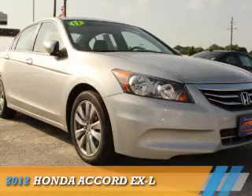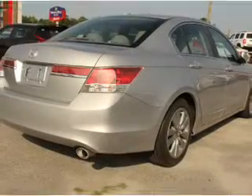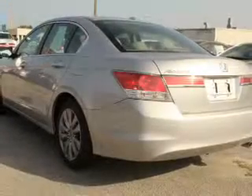Presenting the 2012 Honda Accord. It's powered by front wheel drive, a 2.4 liter 4 cylinder engine and a 5 speed automatic transmission.